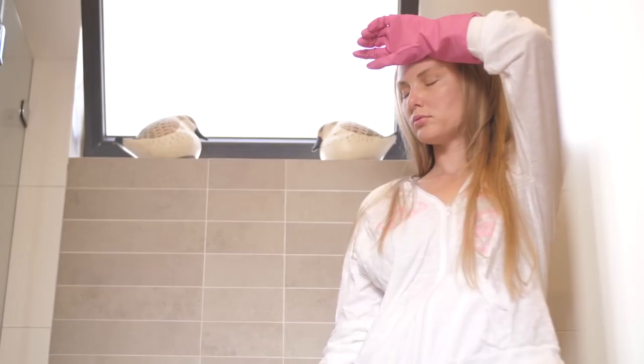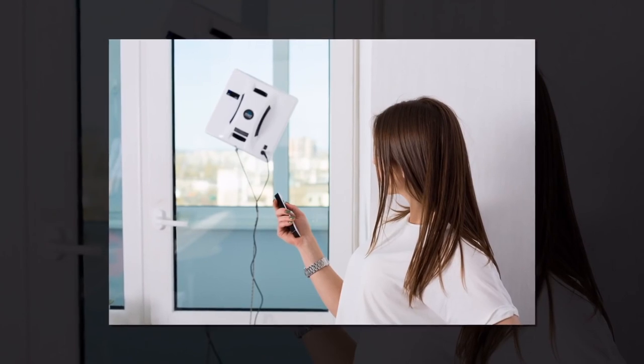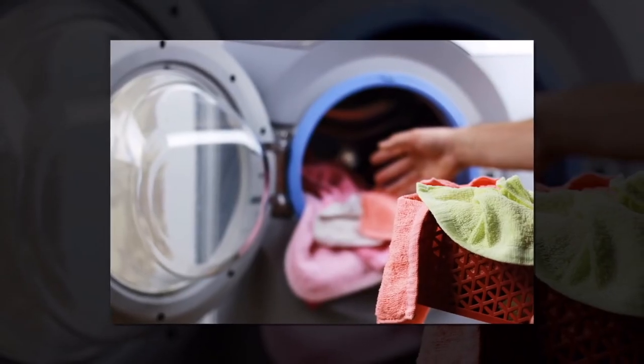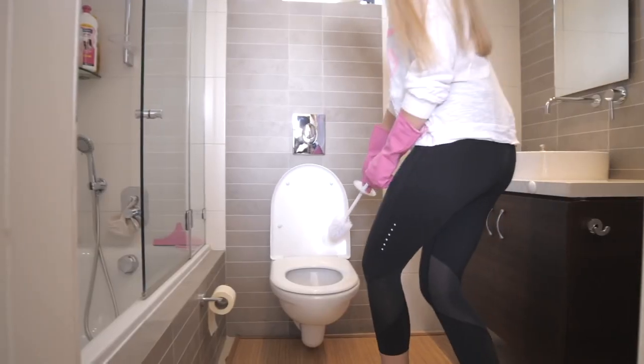Cleaning the toilet again? We invented technology that cleans the floor, cleans windows, trims the lawn, washes dishes, and cleans the laundry. But only for the assignment we hate the most, there's no solution — until now.